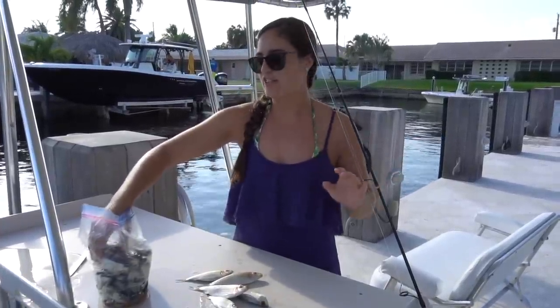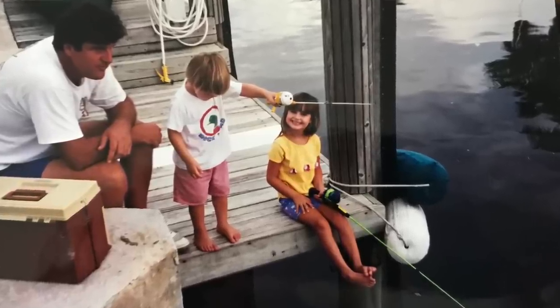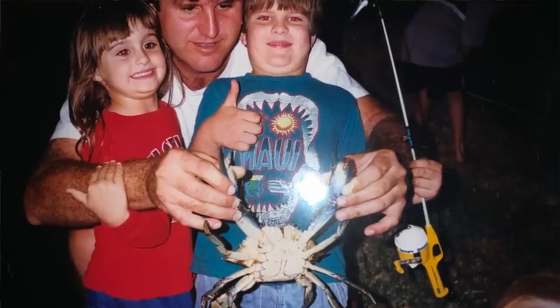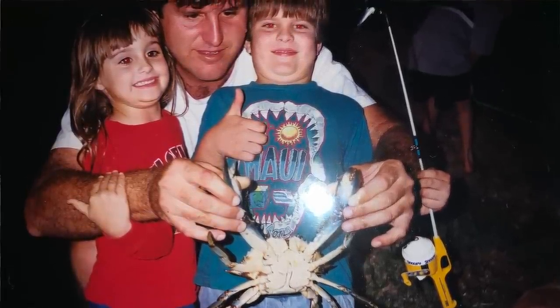I've lived in this house my entire life and grew up fishing in this water. We've caught snook, tarpon, barracudas, snappers, jacks, catfish, eels, ladyfish, puffer fish, scorpion fish, stingrays — tons of different things back here.